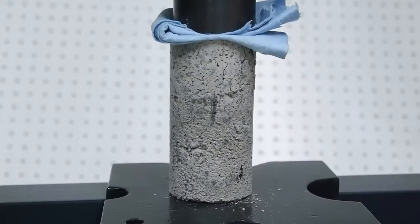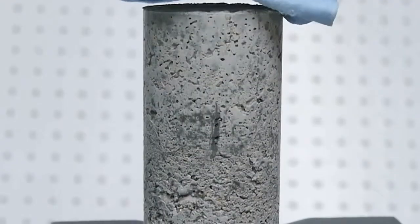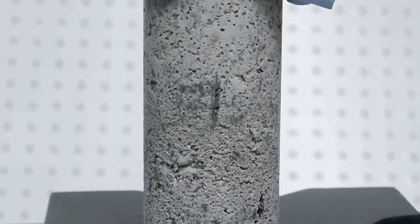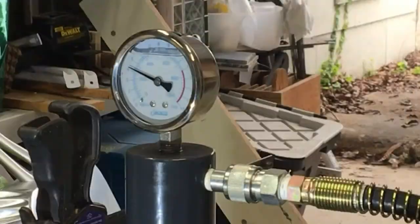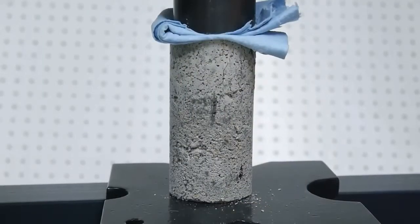Finally, we broke the samples with the least water added to the mix. You can see how rough these samples were because there wasn't enough water for the concrete to flow smoothly into the molds. But despite looking the worst of the four, these were the strongest samples of all, breaking at an average of around 3,000 psi or 20 MPa.